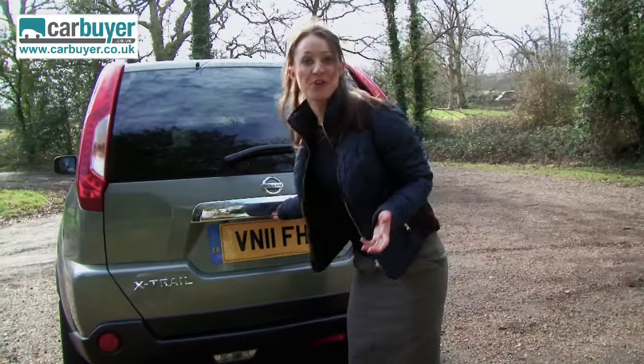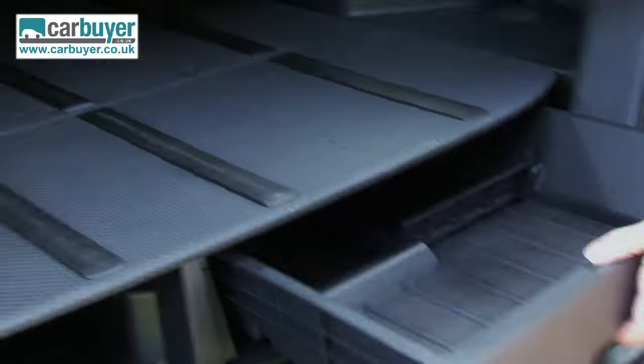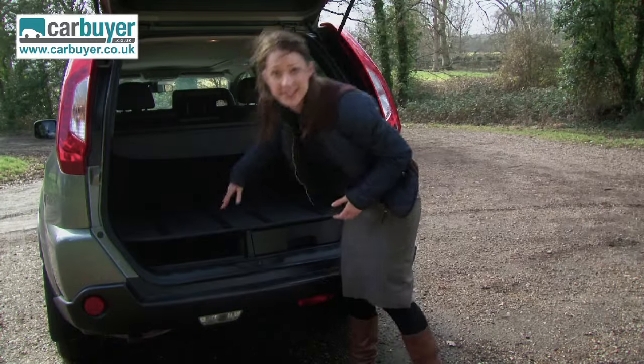To further demonstrate how practical this car is, you have to see the size of the boot — it is absolutely huge. There's even an integral drawer, which is like having your own piece of furniture in the car, and if you lift up this panel, there's more space to hide your bits and pieces.